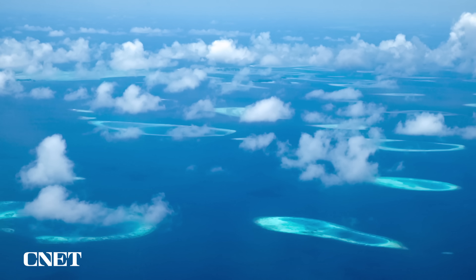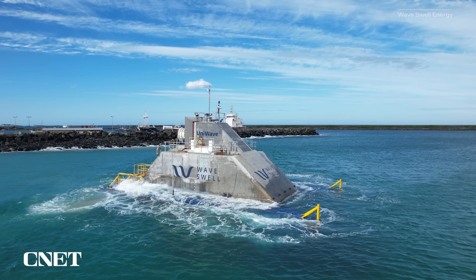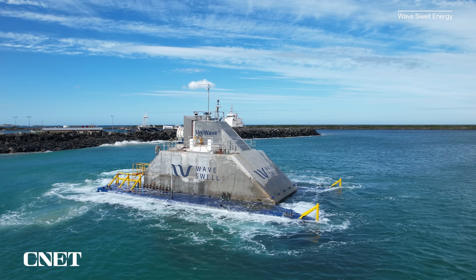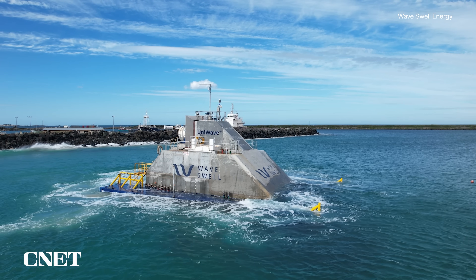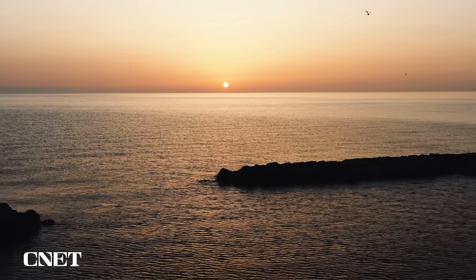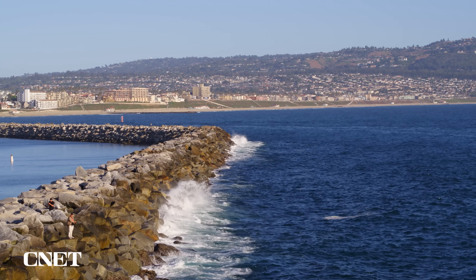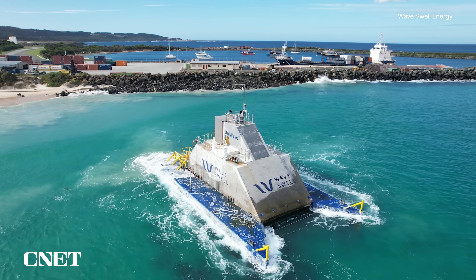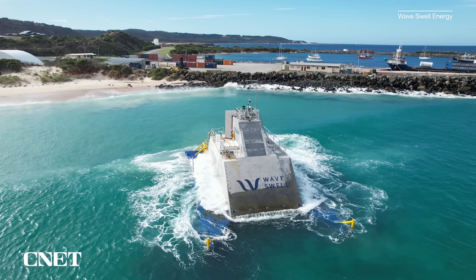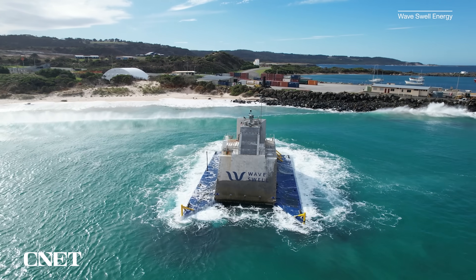Paul says he hopes the UniWave 200 could provide multiple benefits to low-lying island nations in particular. From a pure electricity generation perspective, the technology can provide a lower cost and clean renewable energy source to those communities. If incorporated into a breakwater or seawall designed to protect the island from rising sea level and coastal erosion, the units perform a dual purpose — and bring a revenue stream to what would otherwise be the very challenging sunk cost of that infrastructure.